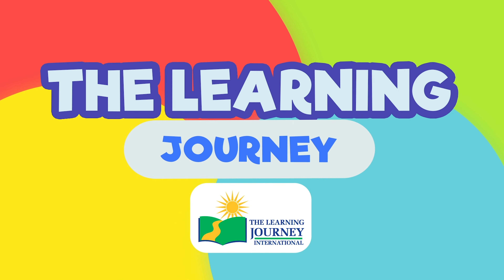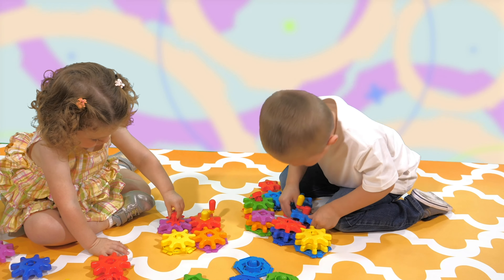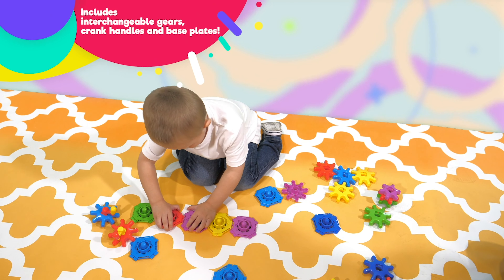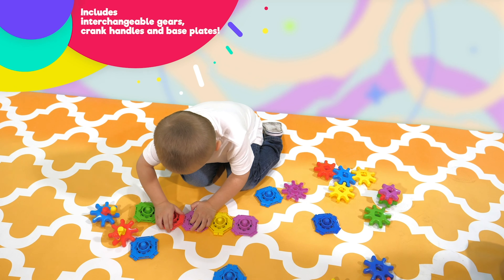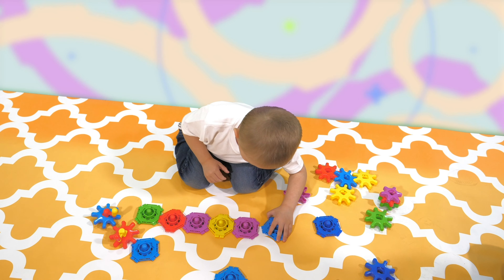The Learning Journey presents Stack and Spin Gears! Provides hours of fun with many different uses. Includes colorful gears and base plates. Durable plastic makes it easy to build any design using your imagination.